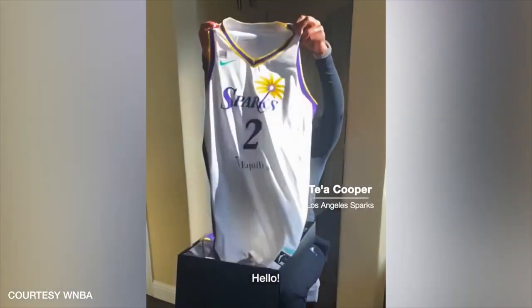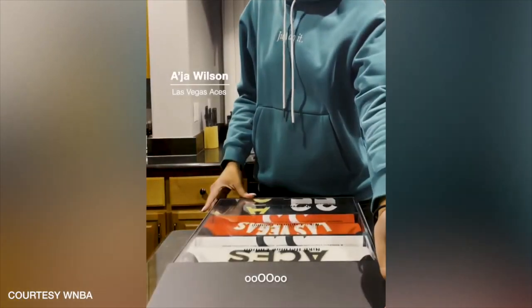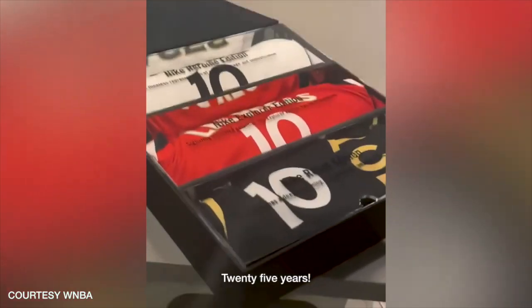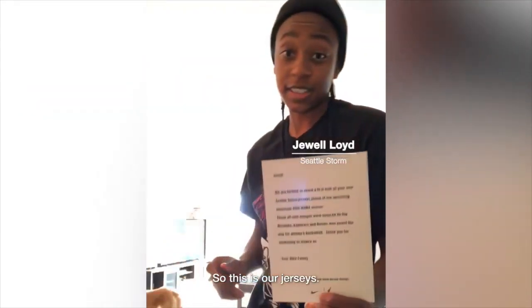The women of the WNBA were undoubtedly excited to wear the new jerseys. I think your uniforms are here. 25 years, 25th WNBA season. This is our jersey shoes. Shout out to Nike.